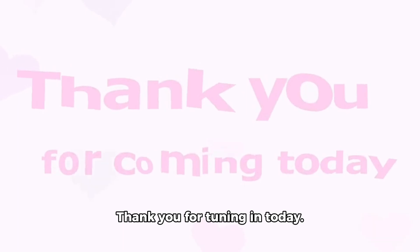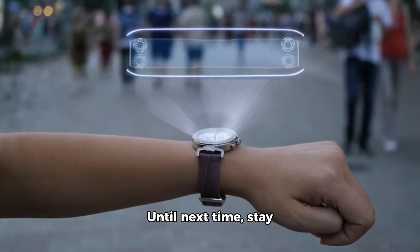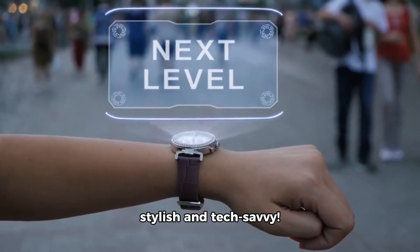Thank you for tuning in today. If you found this video helpful, don't forget to like, share, and subscribe for more tech updates and insights. Until next time, stay stylish and tech savvy.